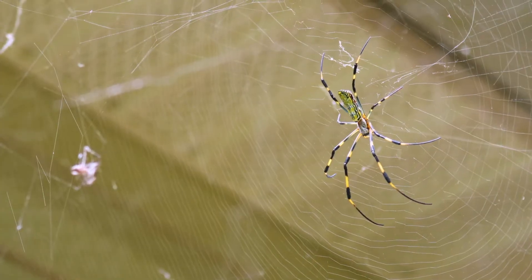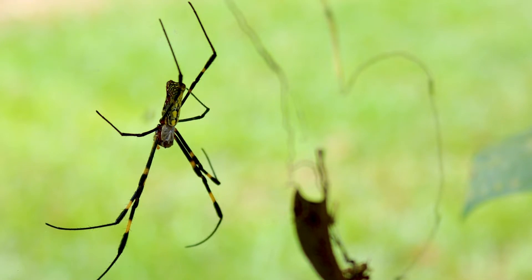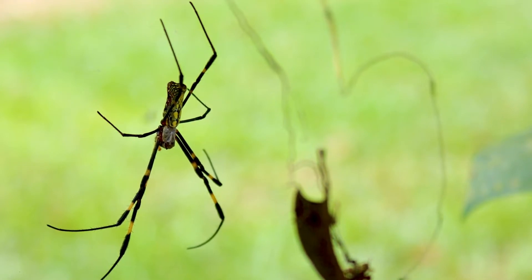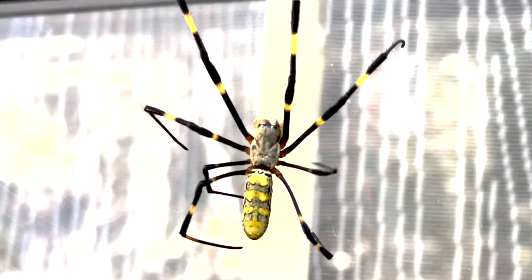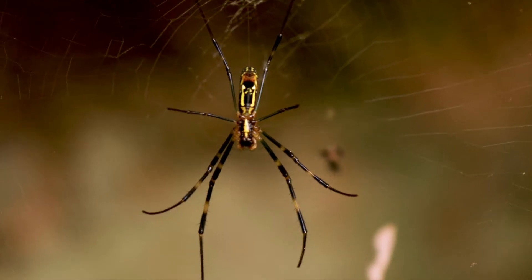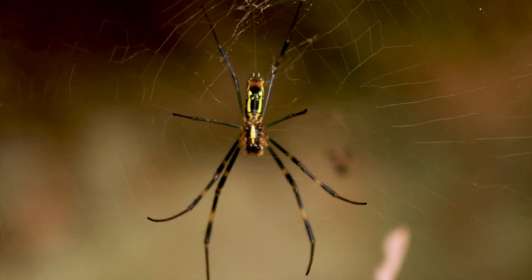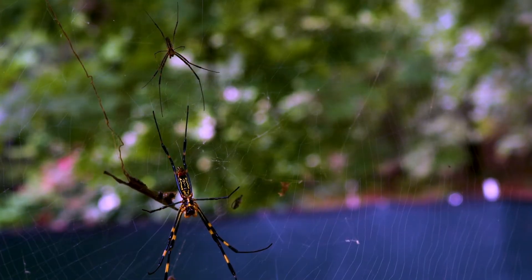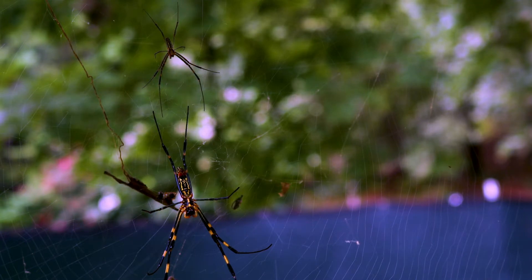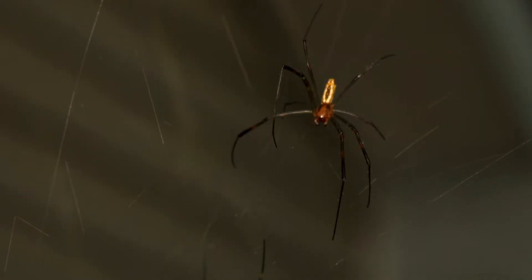The females are much larger than the males and are quite brightly colored. The body has a cephalothorax and an abdomen. The cephalothorax is gray. The legs are black with yellow bands at the joints. The abdomen is very distinctive on a female — the dorsal side has green and yellow stripes, while the ventral side has red markings. The males are much smaller, found in the female's web, and are much more drab — a little bit of green, yellow, and brown.